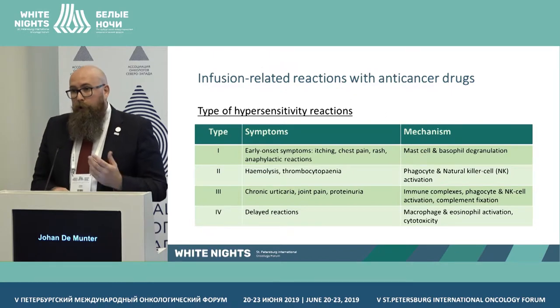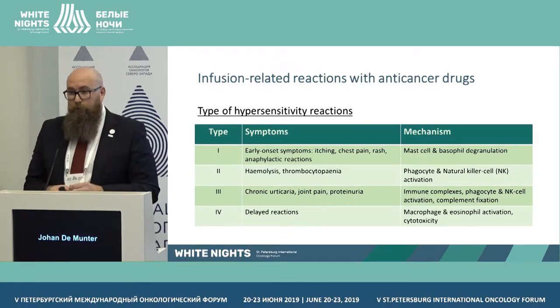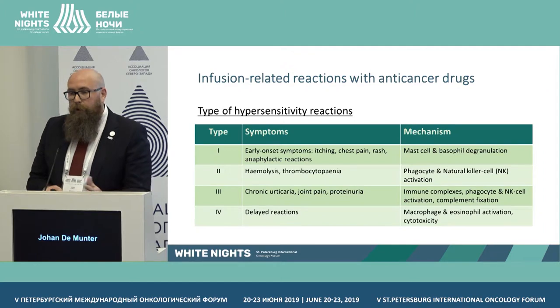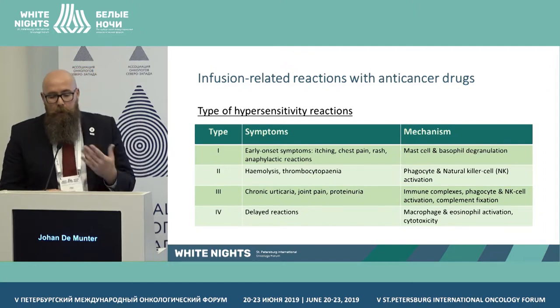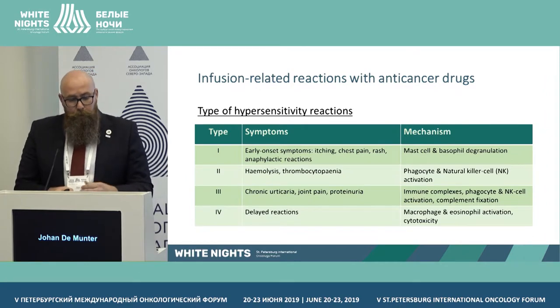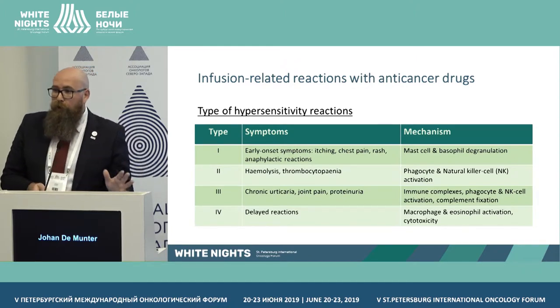Looking at the types: Type 1 has an early onset — itching, chest pain, rash, pain. Type 2 involves hemolysis, thrombocytopenia, or chronic joint pain. We also see delayed reactions. Understanding the mechanisms is important background knowledge, but recognizing the symptoms is most critical.